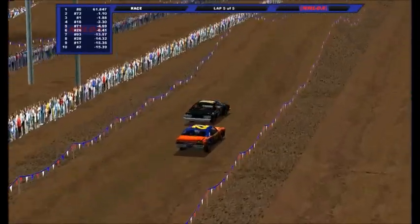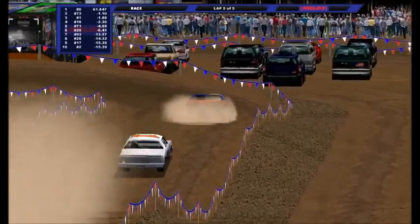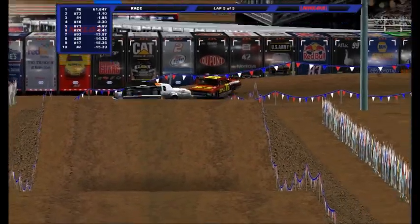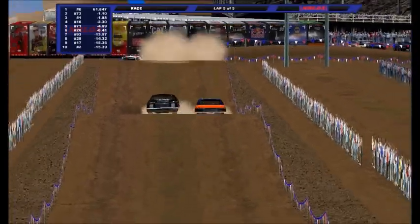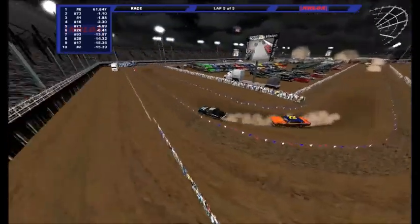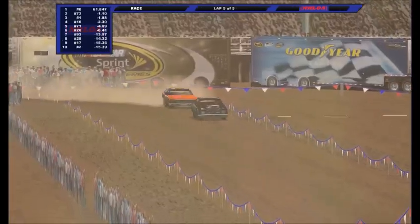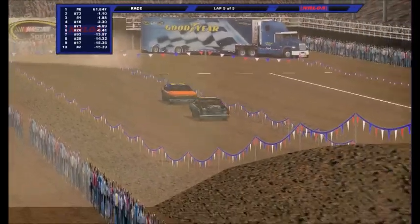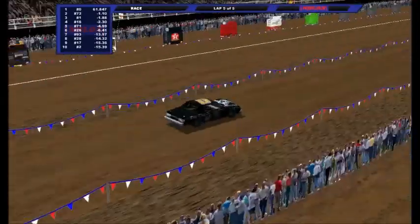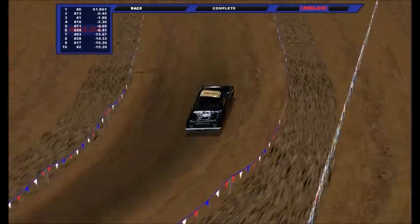That zero really scraped the outside wall a lot there. Ryan Searles looking to get back at the zero — Searles is trying to get around on the outside. Gratton in the outside wall a little bit. Nicholas Gratton will hold off Ryan Searles and win the second last chance qualifier race to advance on to the main event here in NRLOA Hobby Stunt.